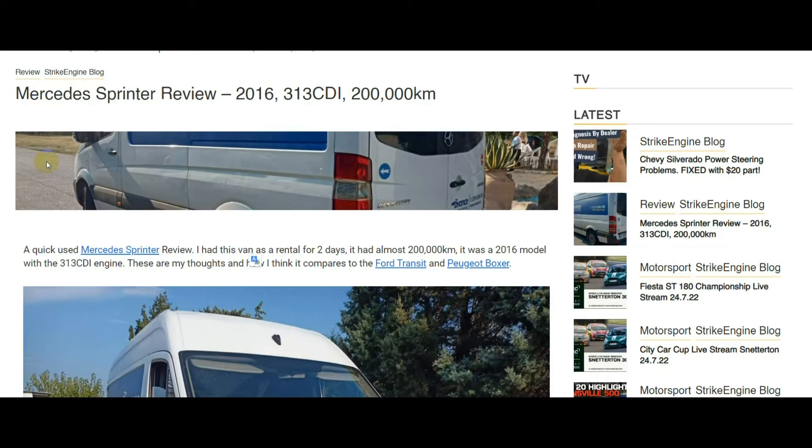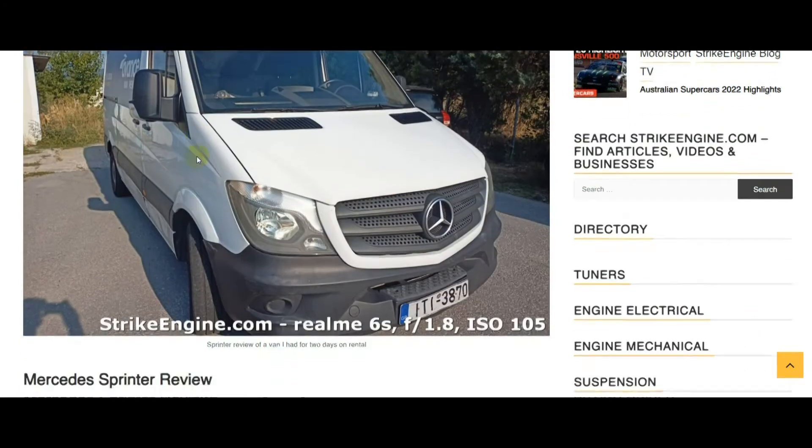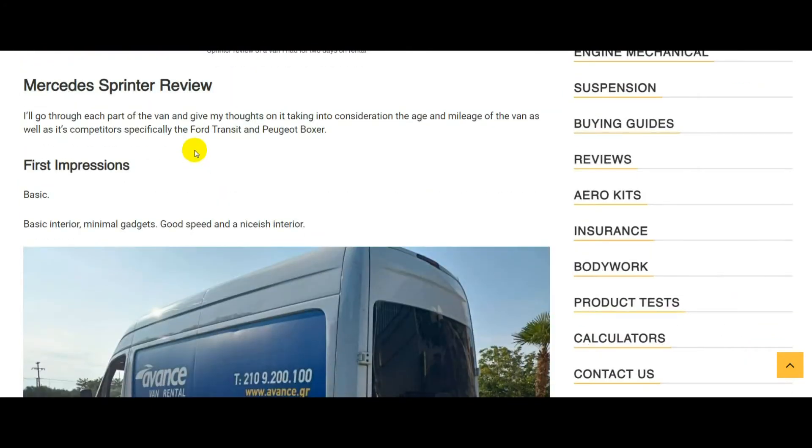It compares to the Boxer and Ford Transit of similar years — 2016 to 2018. This was a 2016 Sprinter, a 313 CDI, which means it had 130 horsepower and around 197,000 kilometers. I had it for two days and did 400 kilometers on it on all types of roads.